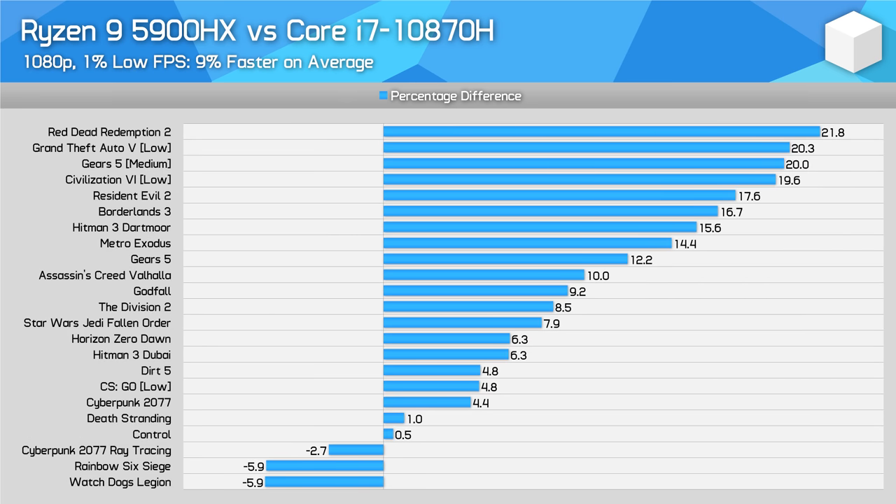In both 1080p and 1440p, I did notice somewhat higher margins on average for 1% low performance compared to average FPS performance. For example, while the 5900HX is 6% faster in average FPS on average, it's 9% faster in 1% low performance on average at 1080p. So this is another factor to consider for gaming.